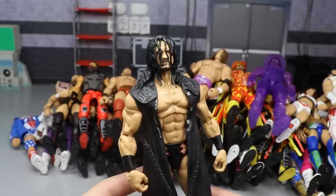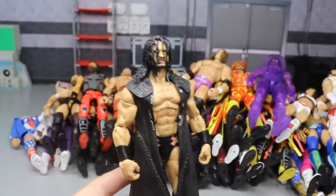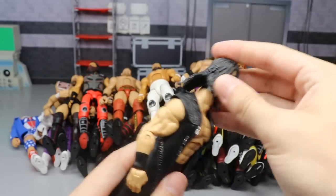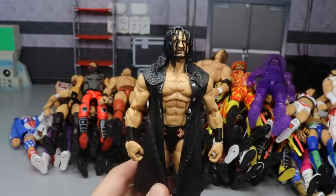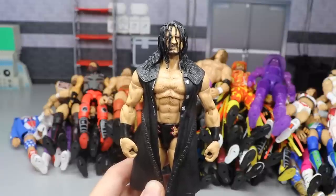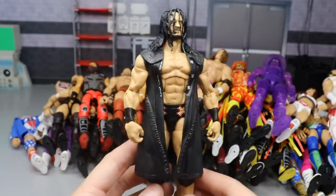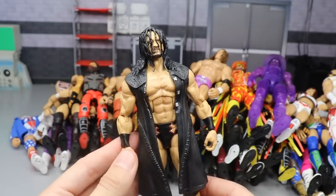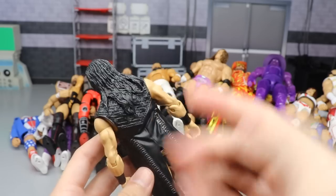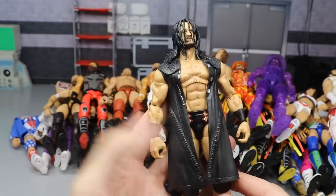Another figure is the Elite 71 Drew McIntyre. This one has the interchangeable head. They made it a lot better than his first go around - just like some other figures, they fixed it the second time around and the re-release is much better. I used to want to switch out the torso but now I like this torso a lot. You get the accessories, the cloth, the hair in the face - everything is just great looking Drew McIntyre.